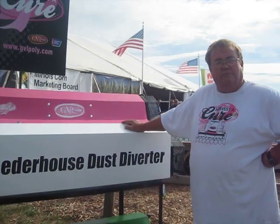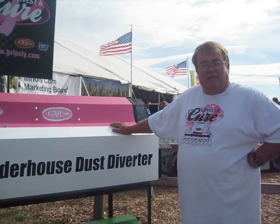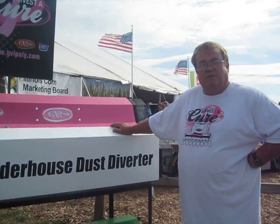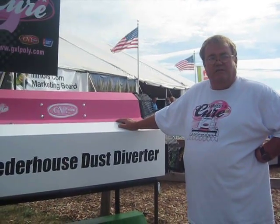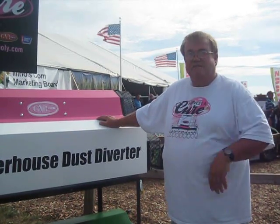With the new dust diverter for the Lexion, when do you plan on having that ready for dealers and distributors? That will be ready within the next month, so in September. We've demoed it and we're just making some changes to fit the application better. It's going to work well — as well as these here have for the last 12 years.